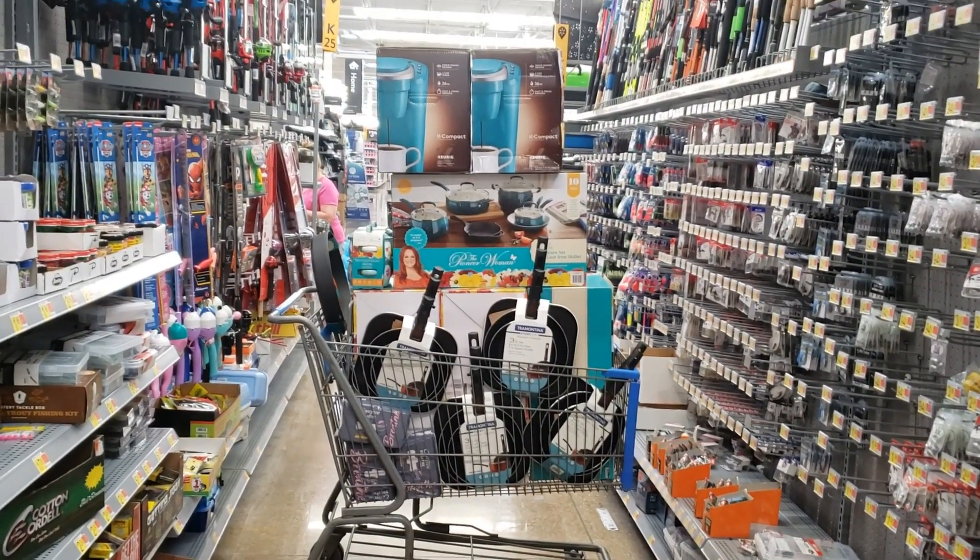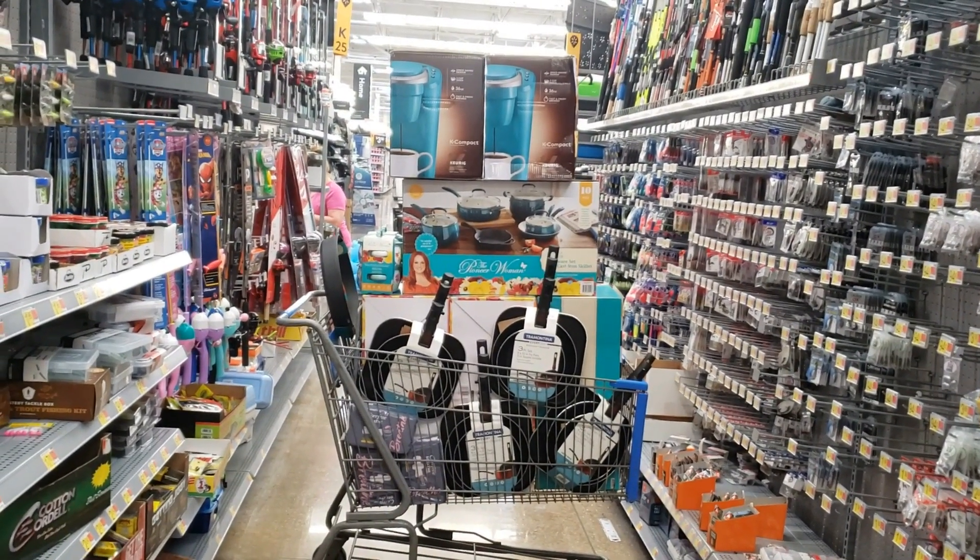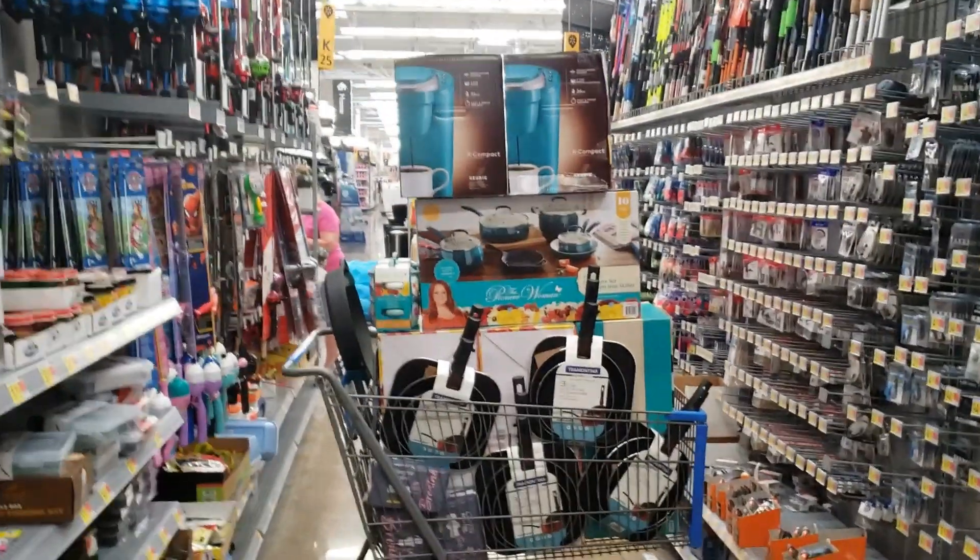Hey y'all, welcome back to Shopping Spree with Leslie. I'm with my husband right now, and guys, I really hit the jackpot on this one.